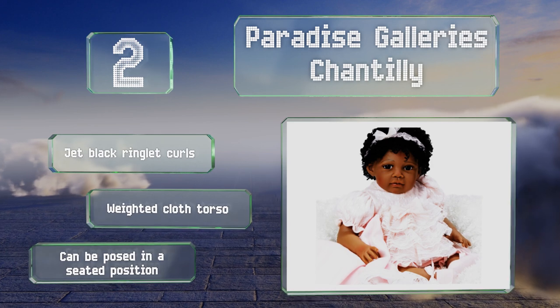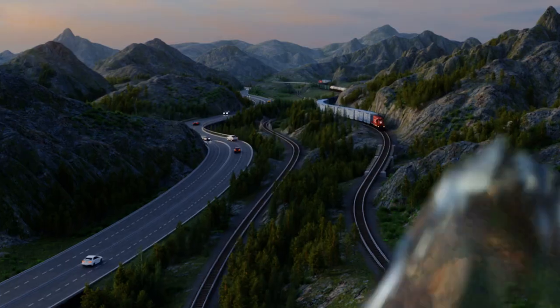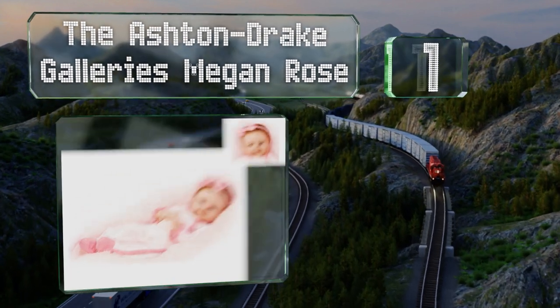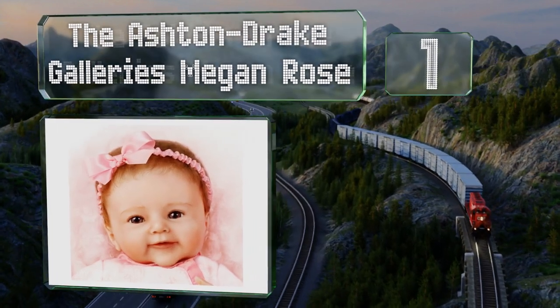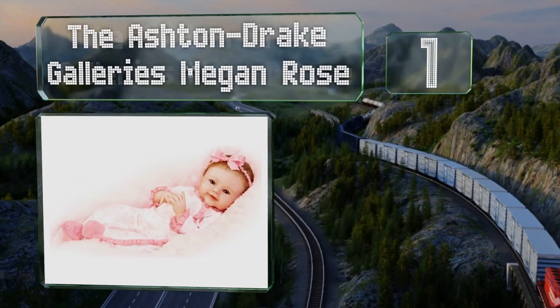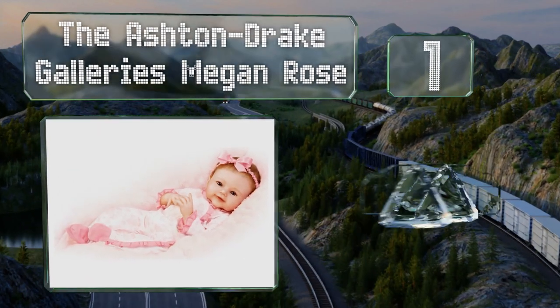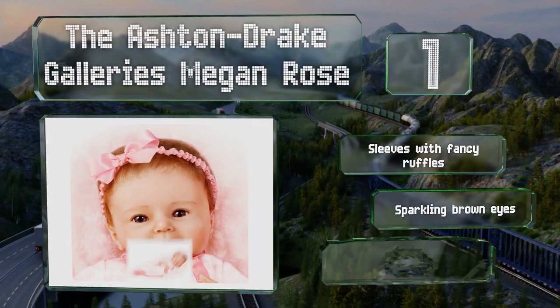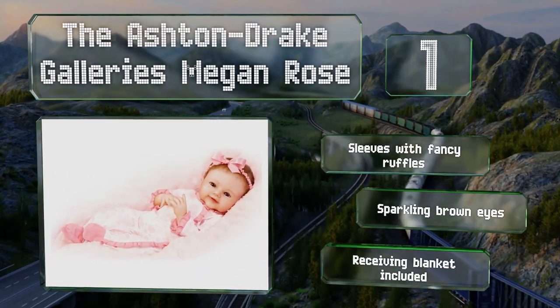Coming in at number one on our list, the Ashton Drake Galleries Megan Rose is made from vinyl with painted on details as well as soft hand rooted hair. The sleeper features an elegant floral pattern and the matching satin headband is tied in a pretty bow. It includes sleeves with fancy ruffles, sparkling brown eyes, and a receiving blanket.